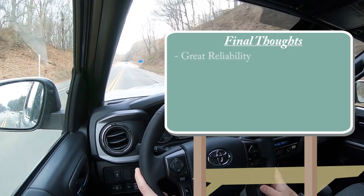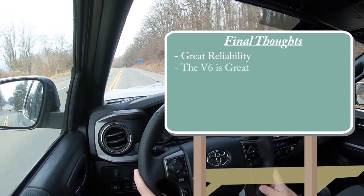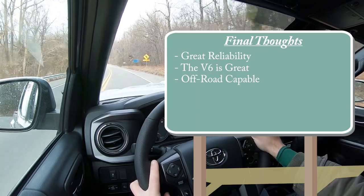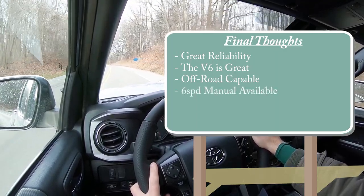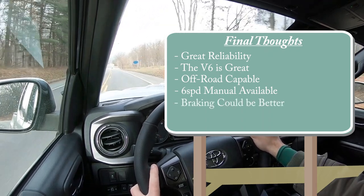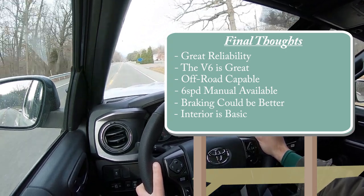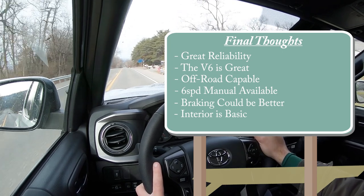Final thoughts — the Tacoma has great reliability, just check out a Consumer Reports magazine. The V6 is great — I drove the four-cylinder last year but the V6 is far superior. Plenty of acceleration, and very off-road capable depending on the trim level. The fact that a six-speed manual is still available on a truck these days is pretty impressive. Room for improvement: braking is definitely not the best — 60 to zero in 143 feet is among the worst, though it's the same as the Tundra. The interior is pretty basic, but if you're buying a Tacoma to haul stuff and get things done, that's not what this truck was built for.